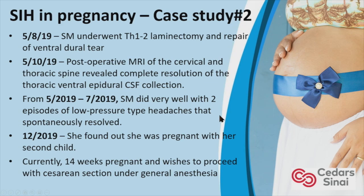Two days post-operatively, MRI showed complete resolution of the CSF leak. Between May and July she did very well, with two episodes of low-pressure type headaches that spontaneously resolved. In December she found out she was pregnant with her second child and is currently 14 weeks pregnant. She wishes to proceed with C-section under general anesthesia. This is an interesting case — we operated, she did well, and C-section under general is a reasonable option considering her headaches worsened after vaginal delivery of her first child.